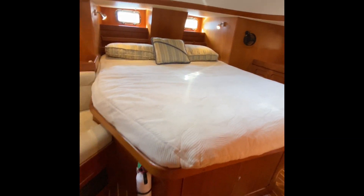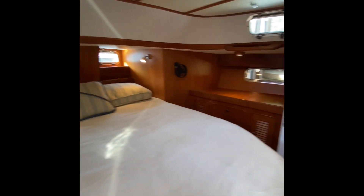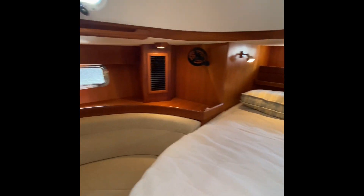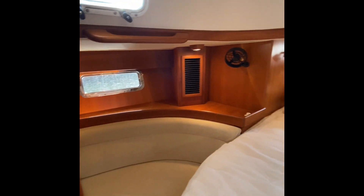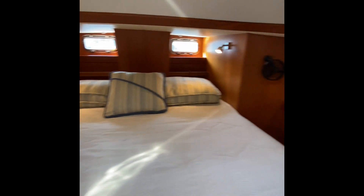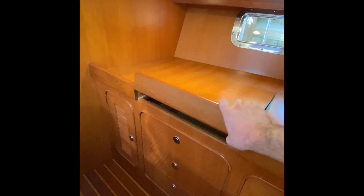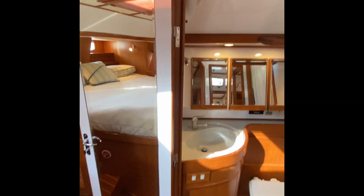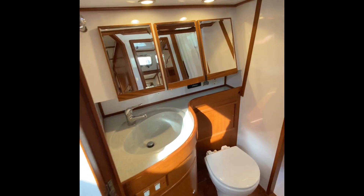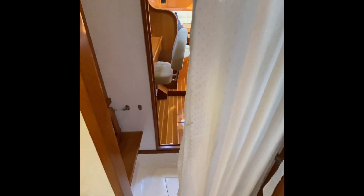Here's the aft cabin, typically used as the master. You've got a centerline queen berth with white suede cushions that really pop against the teak trim. There's a little vanity here — nice for the life. Great headroom, mirror on the back of the door. Got the aft head with more mirrors, and the aft shower here — a nice separate shower stall.